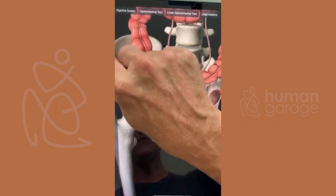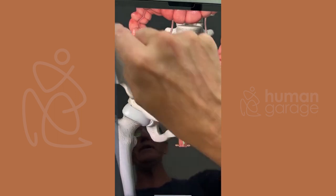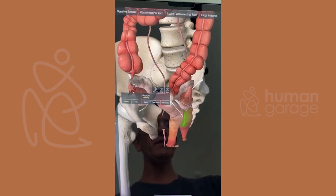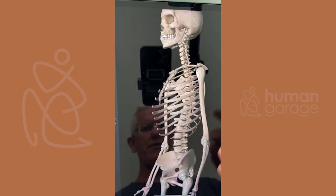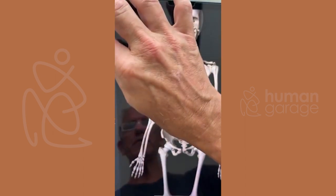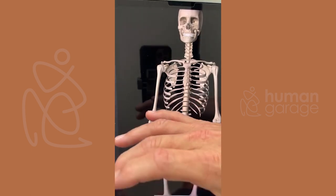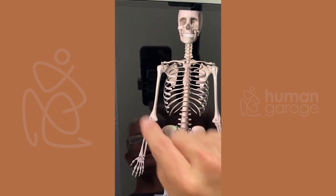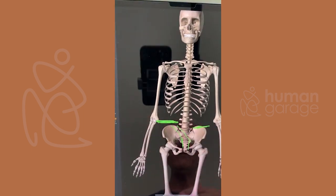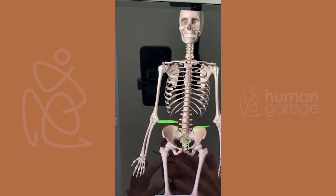With a prolapsed uterus — if my uterus is tilted this way, that means my hip has to open up this way, so one hip is higher and one is lower. Almost everybody has one higher hip and one lower. If it's dramatic, like a scoliosis, you're going to get a tilted uterus, which is one of the causes of conception issues.